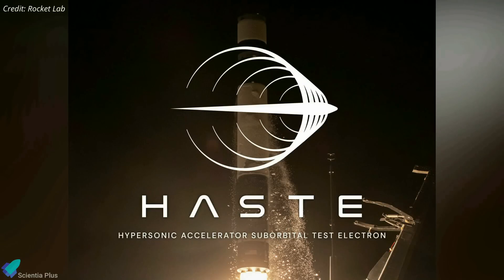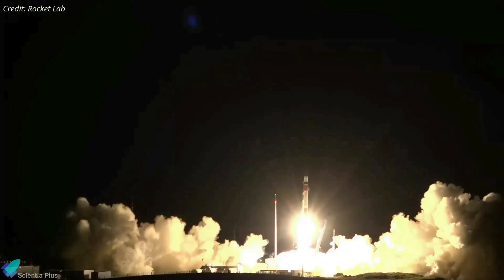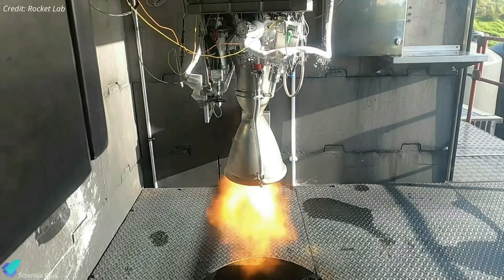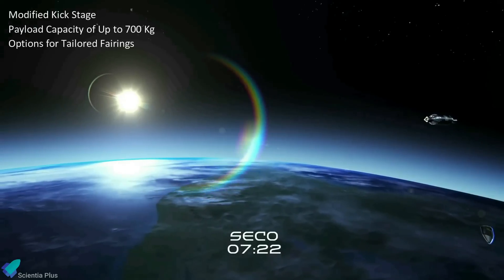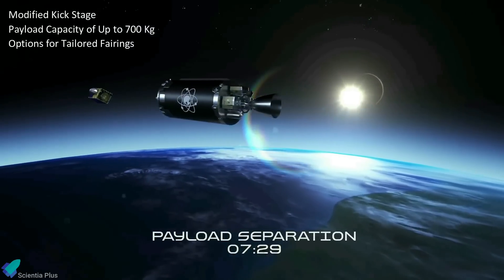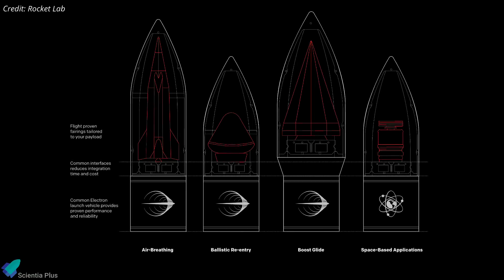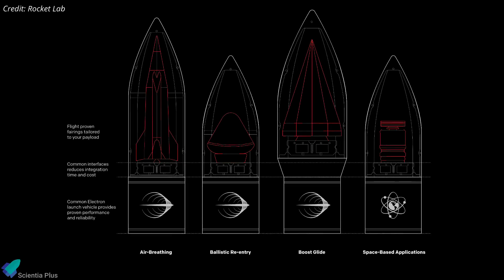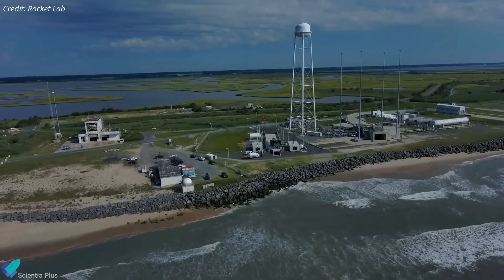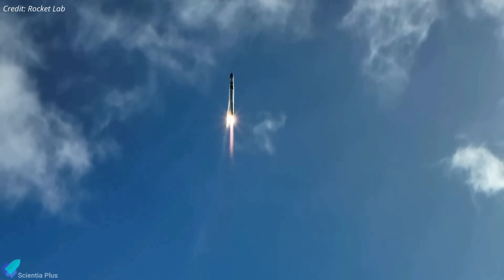Called HASTE — Hypersonic Accelerator Suborbital Test Electron — the rocket is derived from the company's Electron vehicle, which has launched several missions to space since 2018. HASTE employs the same innovative carbon composite structure and 3D-printed Rutherford engines as Electron, but has a modified kick stage for hypersonic payload deployment, a larger payload capacity of up to 700 kilograms, and options for tailored fairings to accommodate larger payloads. HASTE is mainly operated under Rocket Lab's national security subsidiary. Rocket Lab announced that HASTE would debut in the first half of 2023, making it plausible that HASTE is the mystery vehicle flying from Wallops in the next few days.